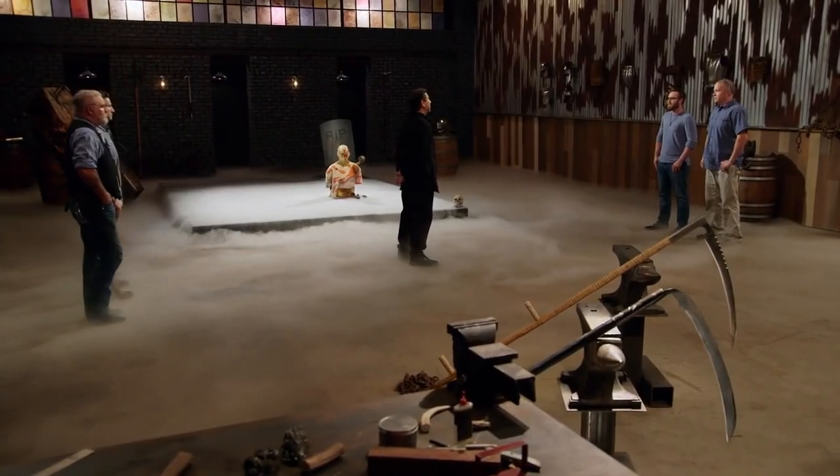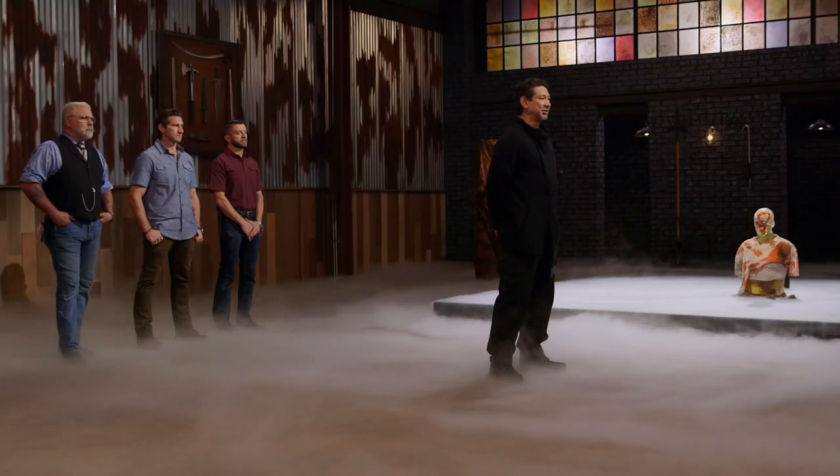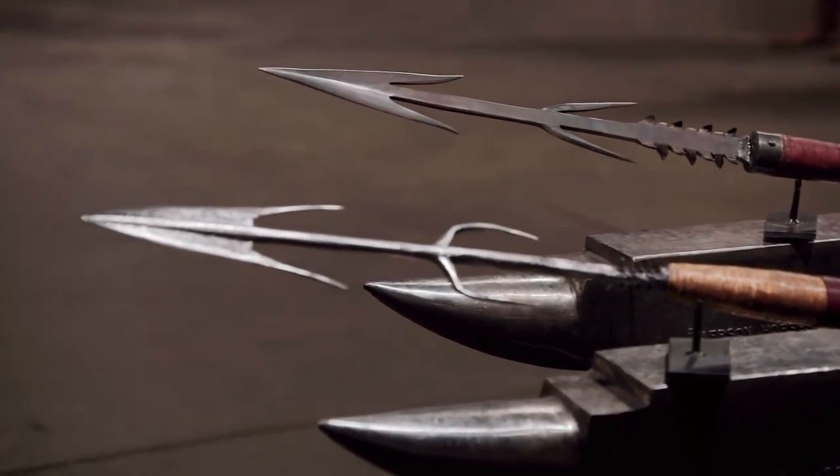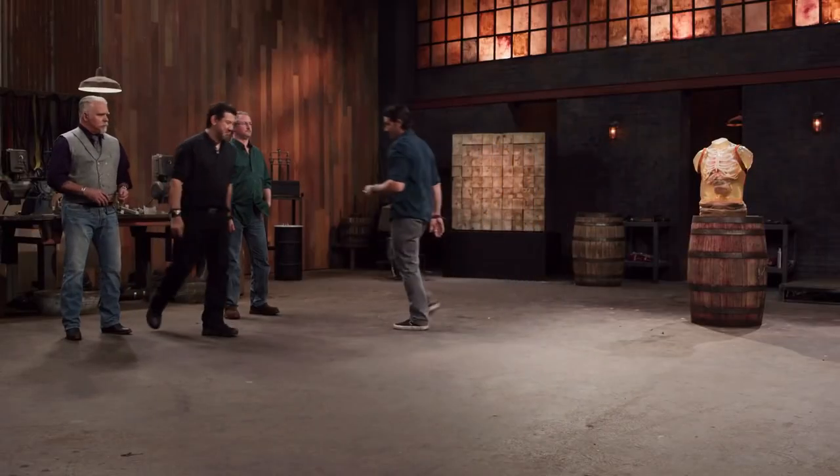History's Forged in Fire is an extremely successful show, and with this comes a specific recipe for success. By giving the contestants a type of sword to make, a specific amount of time to make it, then a live action test of the weapons, we are shown the process from start to finish.